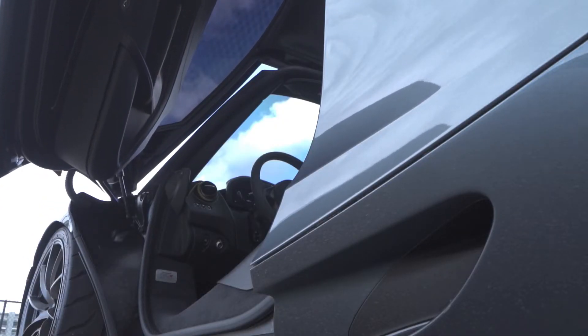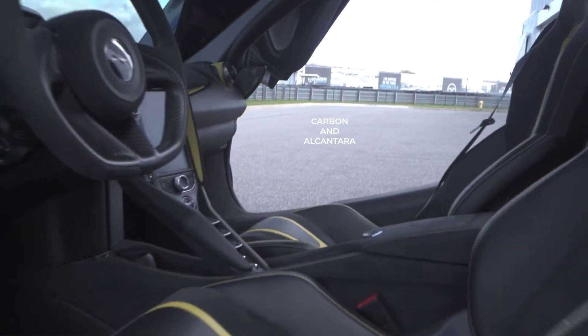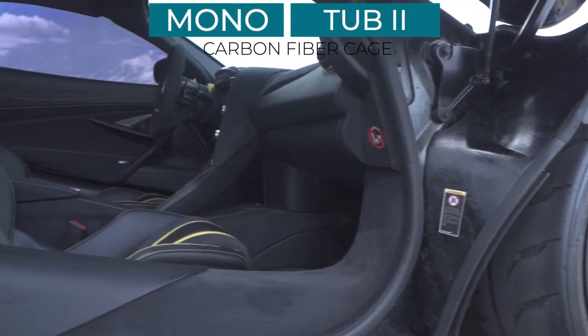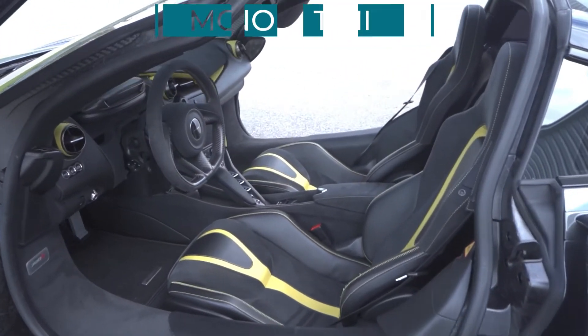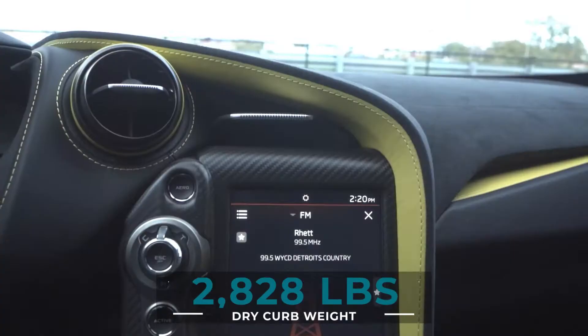Inside we'll find carbon and Alcantara just about everywhere with yellow accents to boot. The Mono Cage 2 tub built out of carbon fiber not only looks fantastic but is lightweight and incredibly rigid. Carbon fiber around the windshield means smaller A-pillars and a wider field of view.